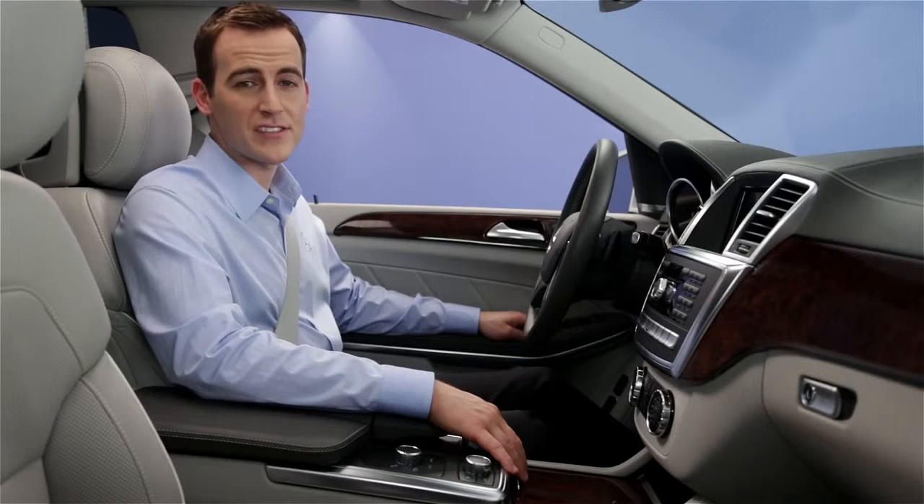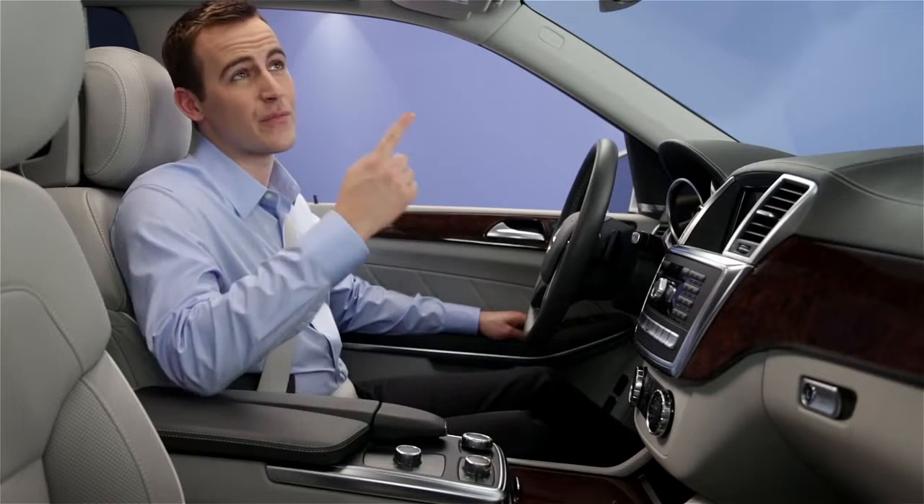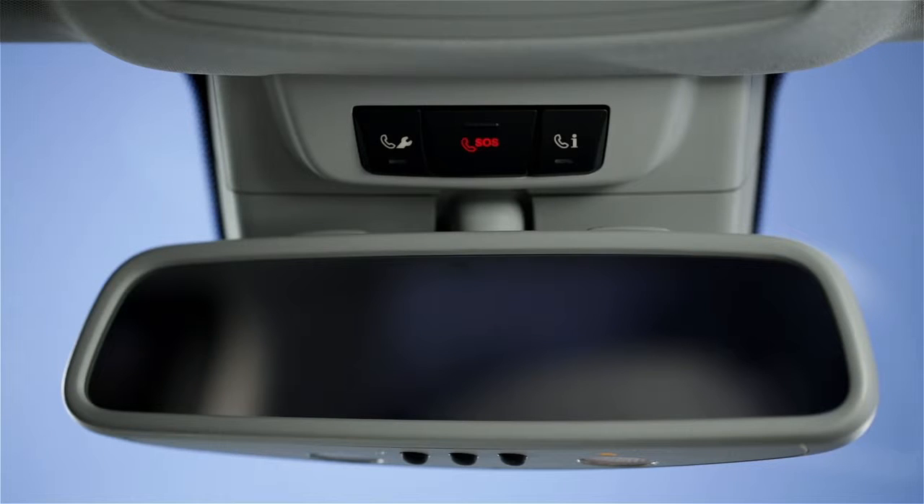Let's look at some ways Embrace can help you out from right inside your Mercedes-Benz. You do it all from three buttons. Just pushing one of these buttons connects you to trained specialists who are here to help you, 24 hours a day, every day of the year.